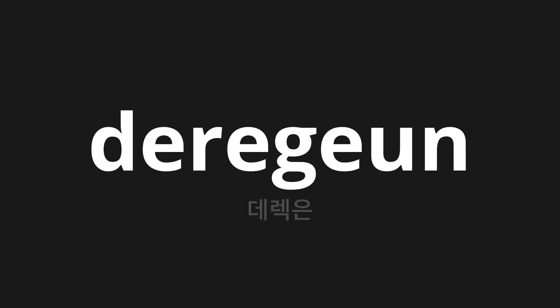Welcome to this pronunciation video. Today we will be focusing on a new word that you might find challenging or intriguing. So let's dive into today's word: 데렉은, which means Derek in Korean.